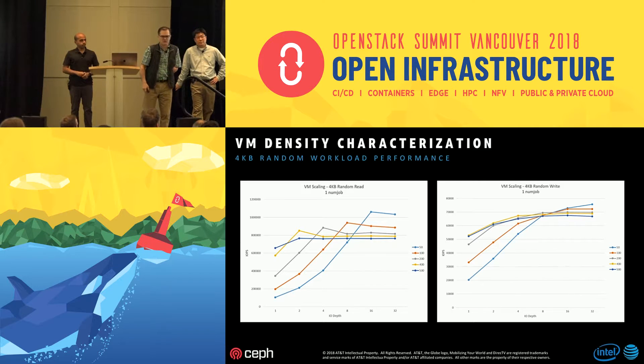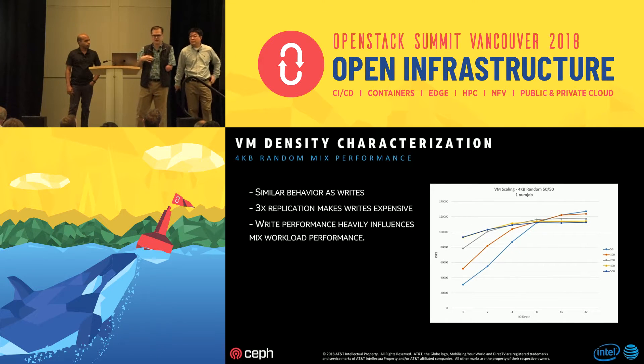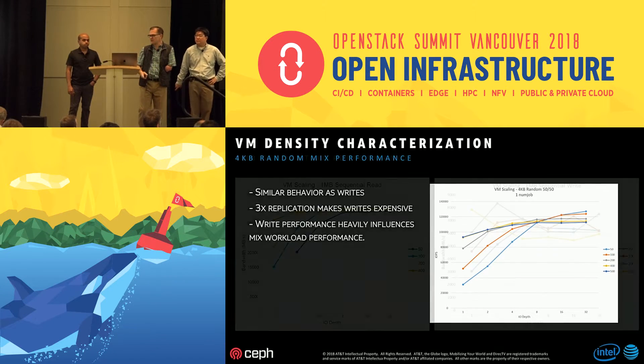For the mixed workload, as expected, the total top-end IOPS goes down because writes are mixed in, but the same behavior — a nice ramp-up and then a flattening curve. At 50 VMs, IOPS are very high per VM. In an NFV environment, you may not be doing high-density packing; you may want fewer VMs but be able to drive higher performance for each one. So you're not always looking for maximum density packing.